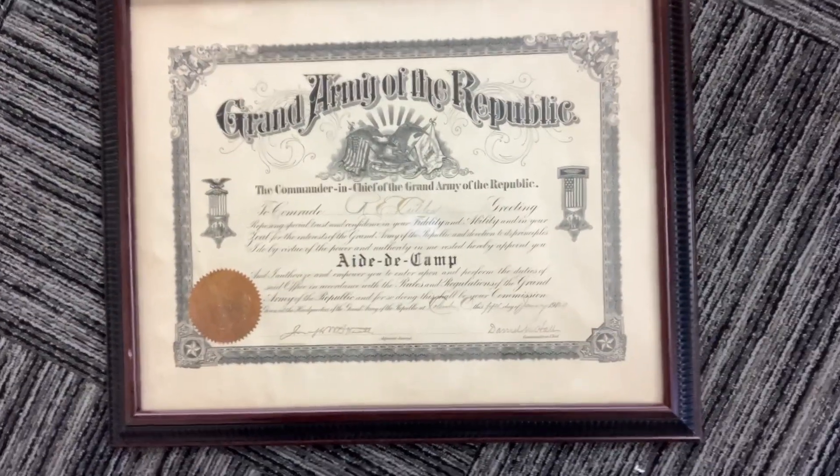We actually have quite a few pieces of memorabilia from the Grand Army of the Republic, and as it turns out, a lot of it was actually donated by the Grand Army of the Republic itself. They stood for three things: fraternity, charity, and loyalty.